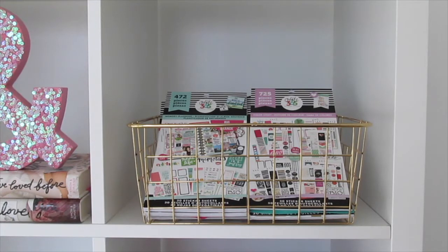This last square on the top row holds all of my Happy Planner sticker books, and the basket is from Walmart — it was $1.97 or $1.98 I believe — and also comes in rose gold.